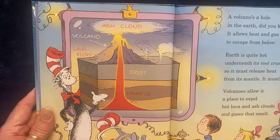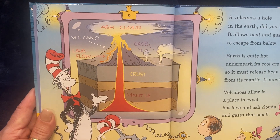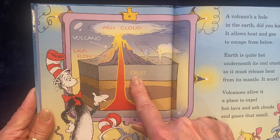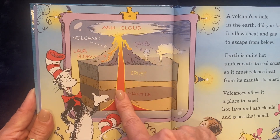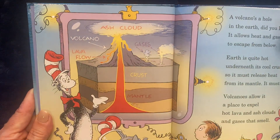A volcano is a hole in the earth, did you know? It allows heat and gas to escape from below. Earth is quite hot underneath its cool crust, so it must release heat from its mantle. It must. Volcanoes allow it a place to expel hot lava and ash clouds and gases that smell.